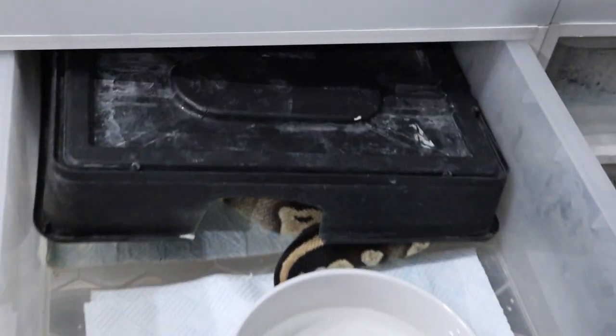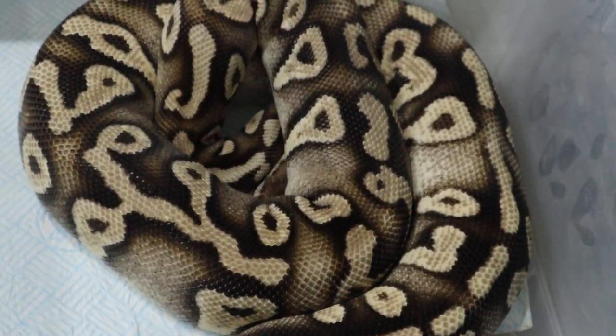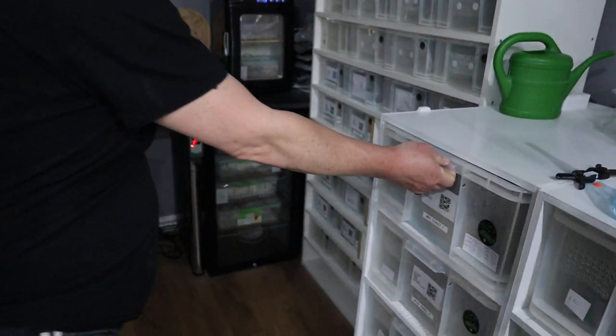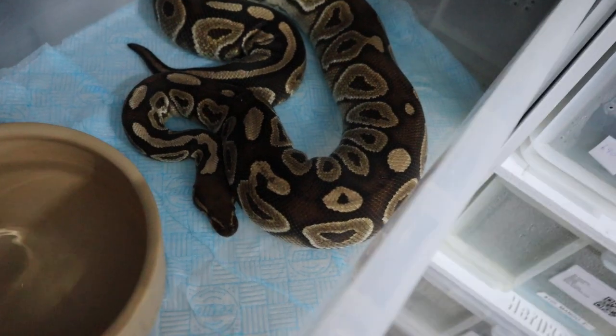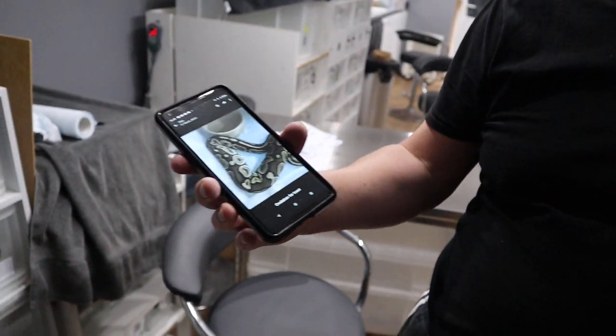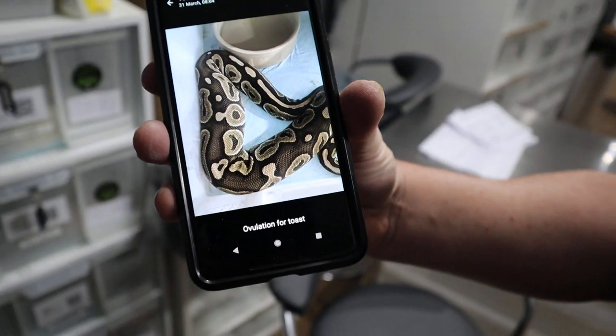The only other girls we've got are Celeste. She could give us a clutch pretty soon — I think she's got 45 millimetre follicles and she's nesting. So all these girls could come through in the next few weeks. Toast gave us a massive ovulation — she's carrying 19 eggs, just going into her pre-lay shed now. I've got a picture of her ovulation. We put the banana super pastel G-stripe boy to her, so we're going to produce some interesting animals there.